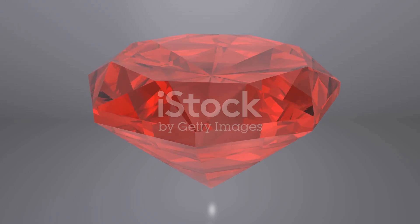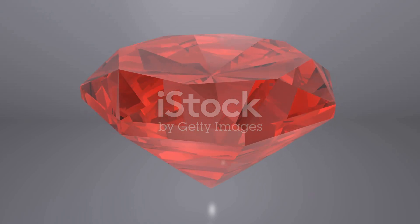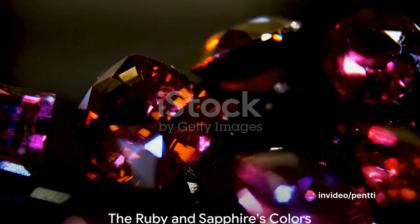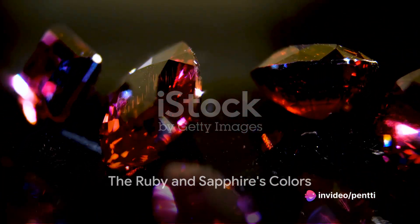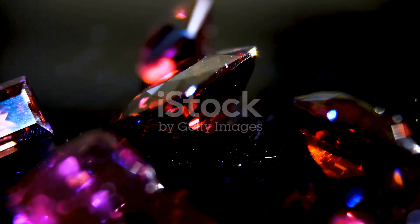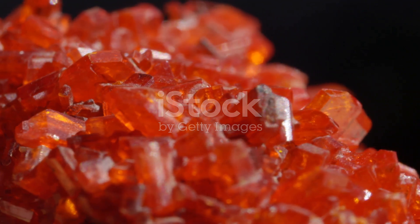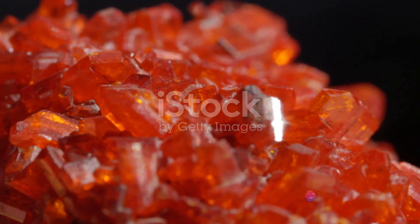Yes, you heard it right. Rubies and sapphires are essentially the same mineral, just with a little elemental twist. When Corundum is kissed by chromium, it blushes into a ruby — the gem of passion, love and a zest for life. On the other hand, when titanium and iron mingle with Corundum, it blossoms into a sapphire, a symbol of wisdom, royalty and divine favour.